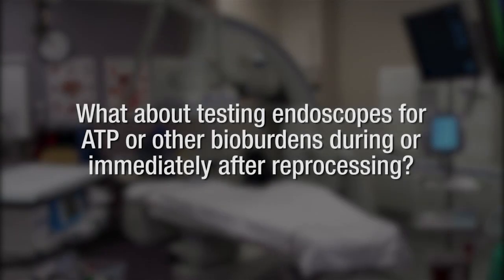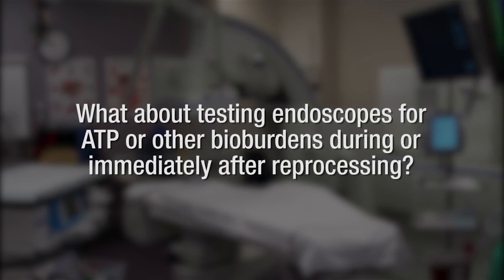In this setting, your institution should also consider notification of intervening patients to enable screening or close observation for potential resistant infections. What about testing endoscopes for ATP or other bioburdens during or immediately after reprocessing? While widely practiced, for this particular issue we currently don't have sufficient data to rely upon routine use of surveillance testing of endoscopes for blood, ATP, or other bioburdens, but these approaches clearly warrant additional research.